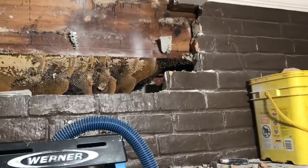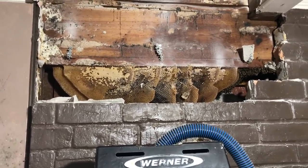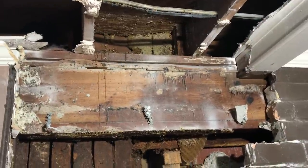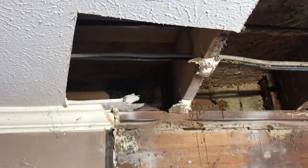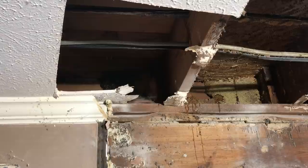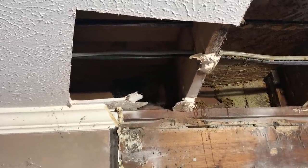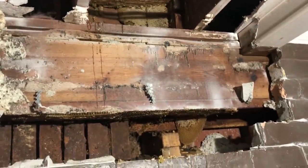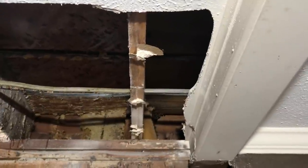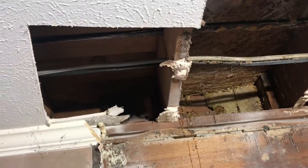I'm going to vacuum up what I can there and just try to keep their numbers down, then start cutting these combs out. I still have not found any brood — if I do, I think it's going to be right here behind the header. Everything below is all honey. There are a couple of small stray combs over here that appear to be empty, so I'll knock those out and then work my way to the left behind this header, trying to end up in the corner with the last of the bees.